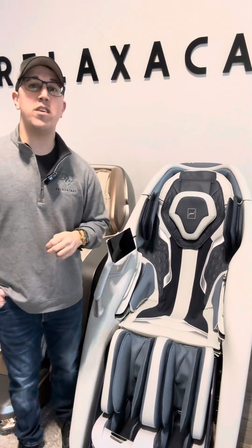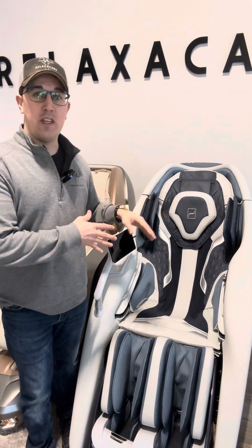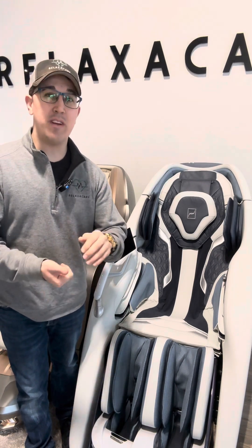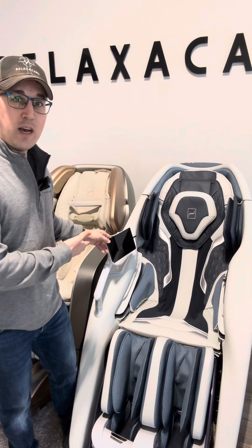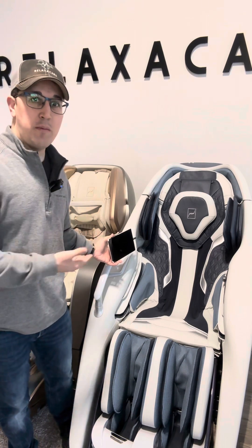Coming in at number two is the Bodyfriend LDV. We absolutely love this chair — it was a close call for first. This chair offers everything: a Samsung tablet, AI technology, body composition, a BIA reader, and even brain massage. You're going to get everything in terms of massage technology and design. You can even watch Netflix on the Samsung tablet during or after the massage.